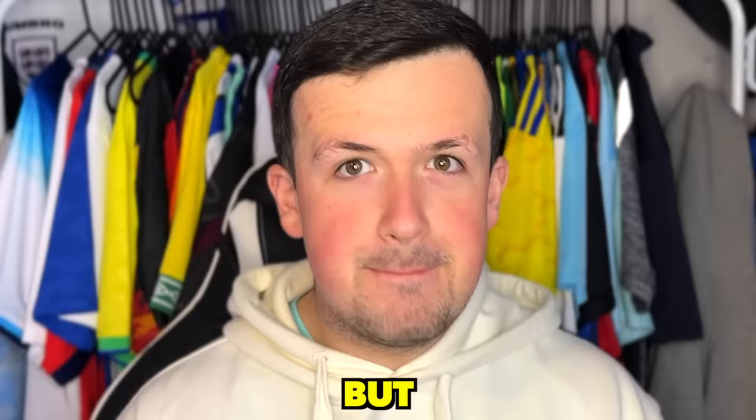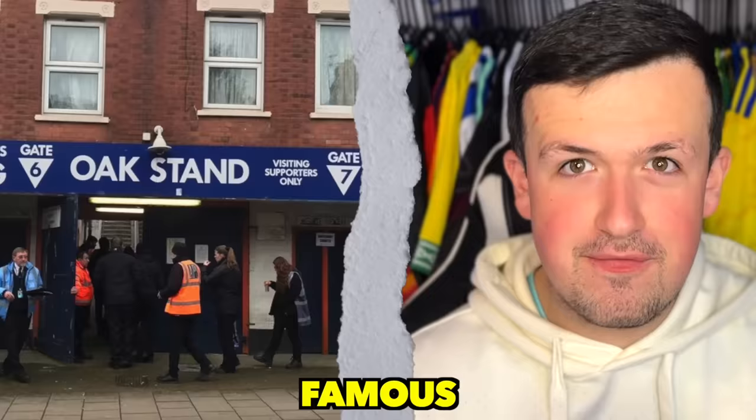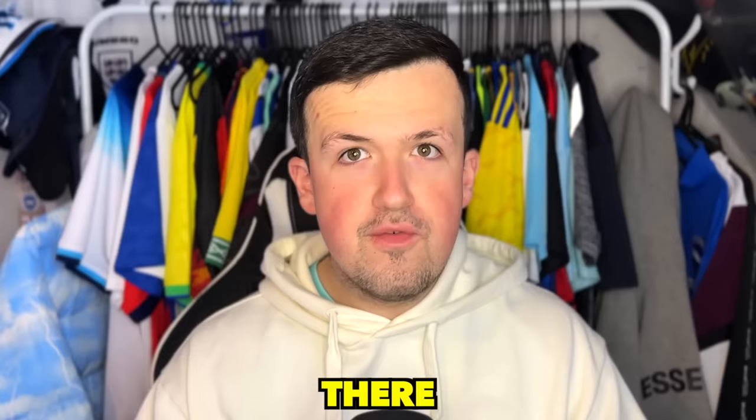Across England, there are some very questionable away ends. You can be in a temporary stand at Gillingham, put on the side at Forest Green, or even have extremely restricted views at Everton. But have you got to an away end through someone's back garden? Yes, that is right. Today I'll be witnessing and experiencing the famous Luton Town away end. There is no stand like it in the UK, which makes it very unique.